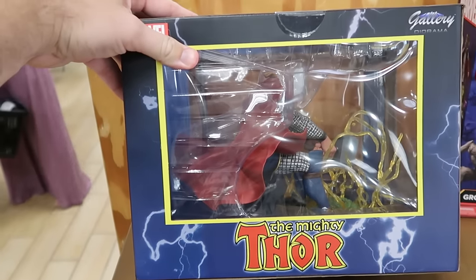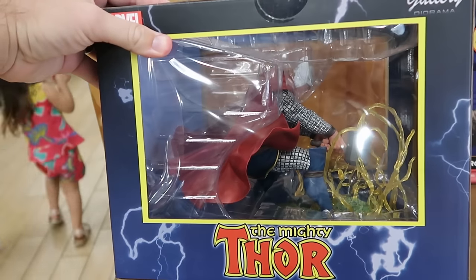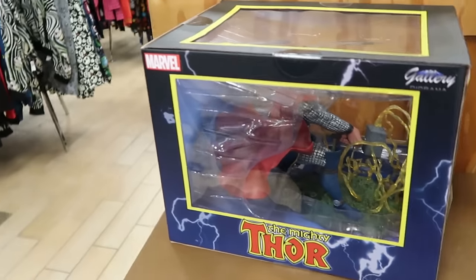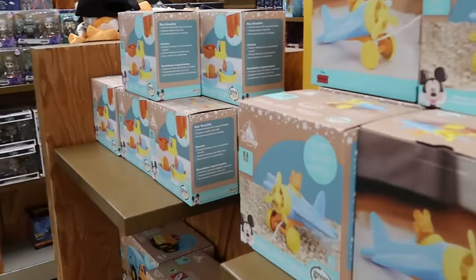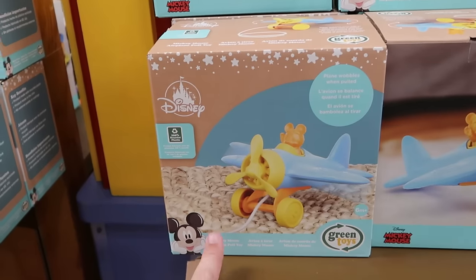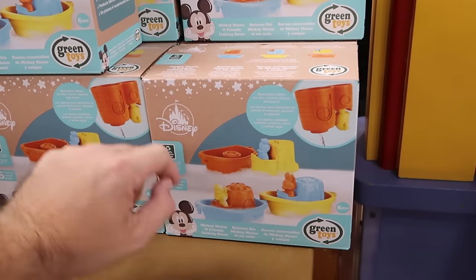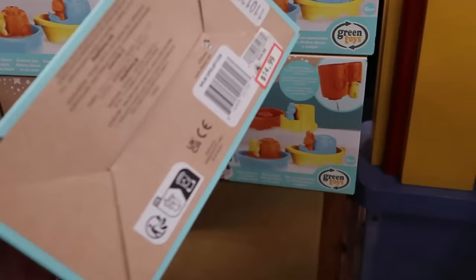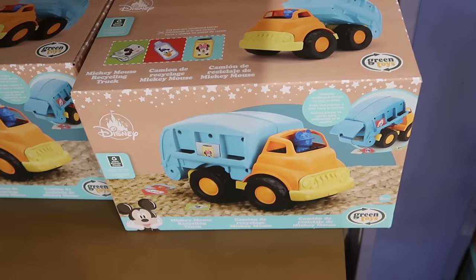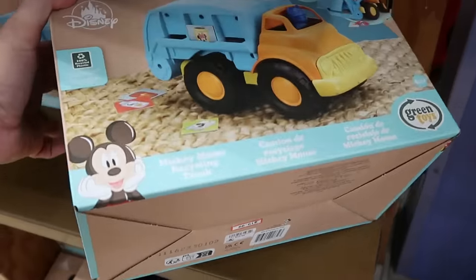Definitely lots of further markdowns here at the Character Warehouse. This is a PVC Marvel diorama of the mighty Thor striking his hammer with lightning bolts — only $16. Right over here is a bunch of brand new Go Green Disney Baby collection — there's the Mickey pullback plane for $14.99, Mickey Mouse and Friends little tugboats with three different boats for $14.99 from $25, and underneath there's a Mickey Mouse recycling truck — $20 from $35.